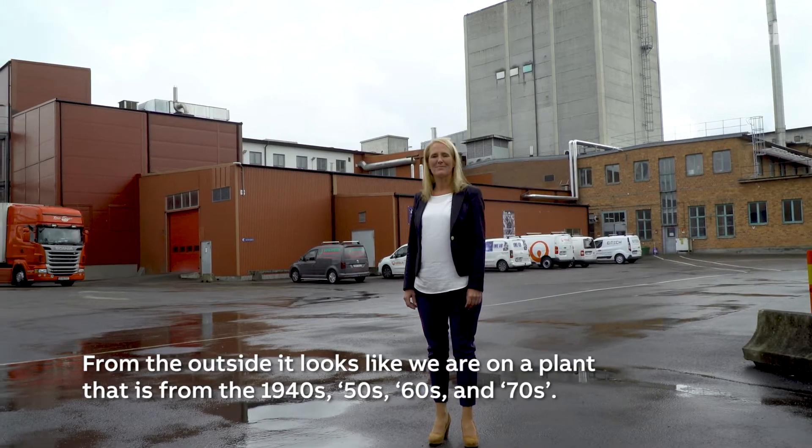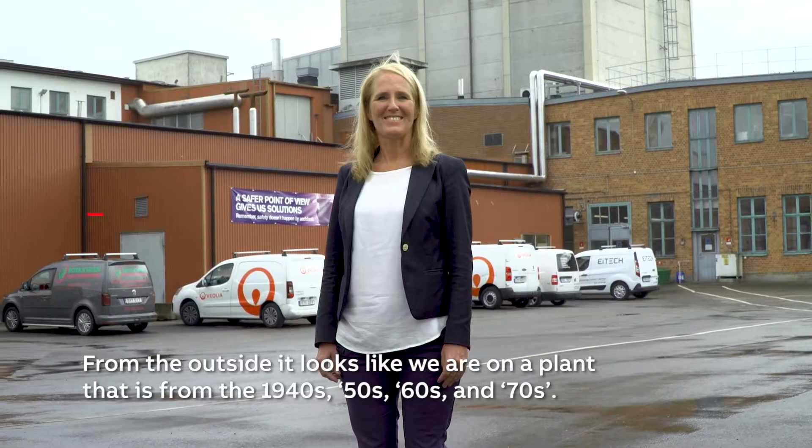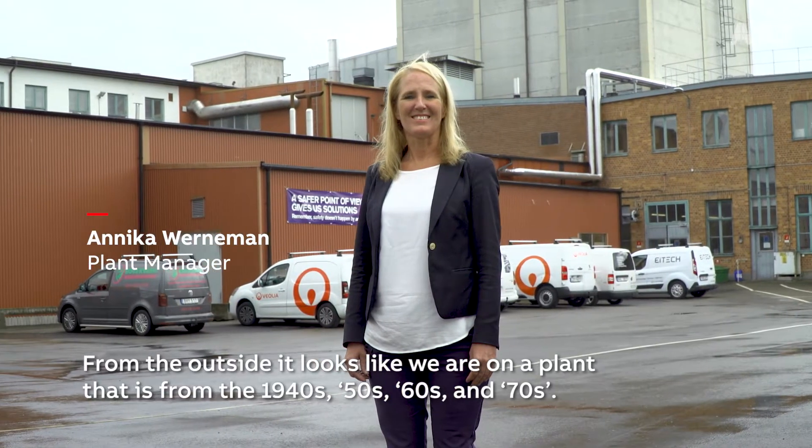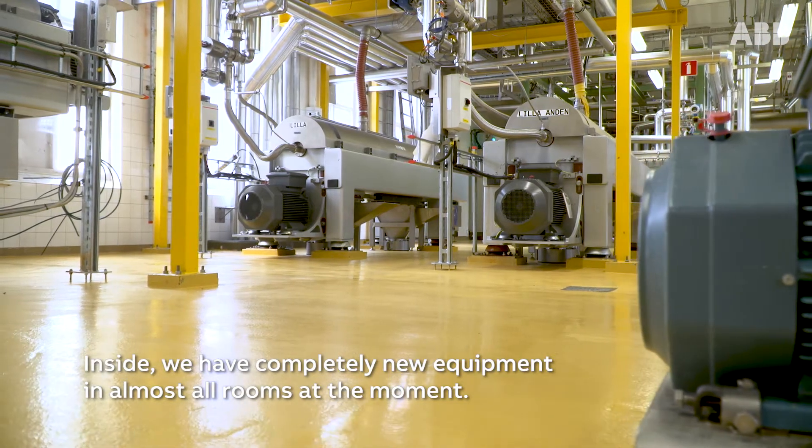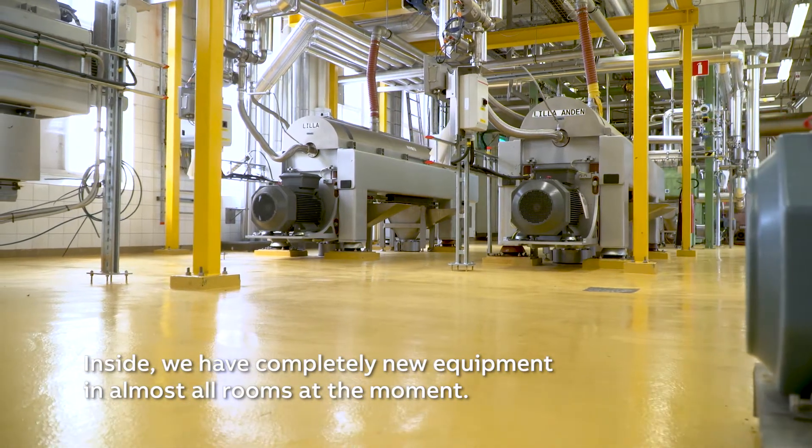From the outside it looks like we are on a plant that is from the 40s, 50s, 60s, 70s. Inside we have completely new equipment in almost all rooms at the moment.